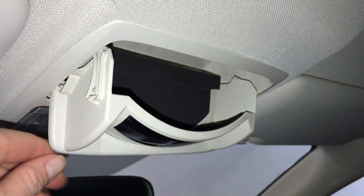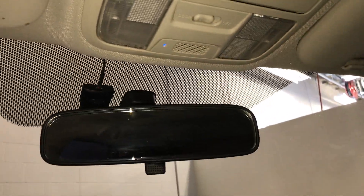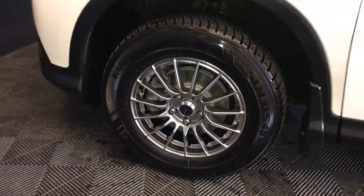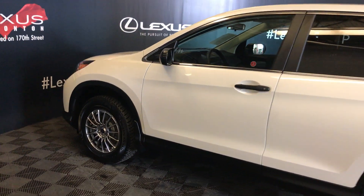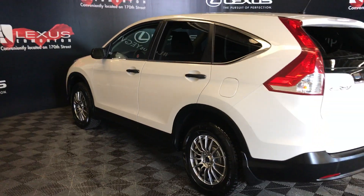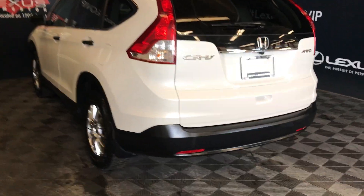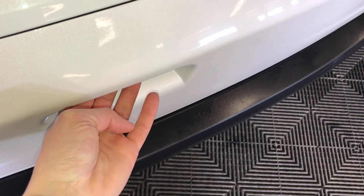Sunglass holder with a mirror. Overhead lighting and a flip-down visor mirror. 16-inch wheels. Keyless entry.